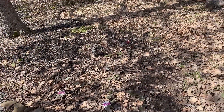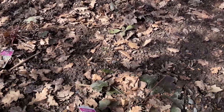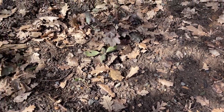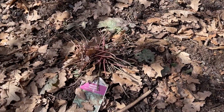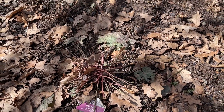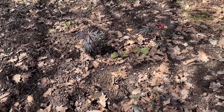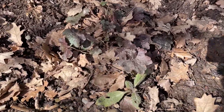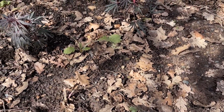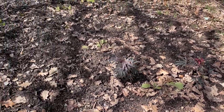The shade garden looks bare from a distance but we have some things that are basically evergreen. There are some heucheras down here — two of them — and something's been eating one of them. I guess deer might like heucheras; I'm going to have to keep an eye on those. There are some hellebores down there and some foxgloves.